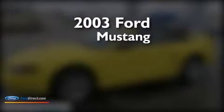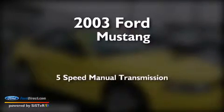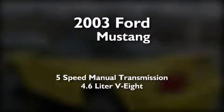This is a 2003 Ford Mustang. This car has a 5-speed manual transmission and a 4.6-liter V8.